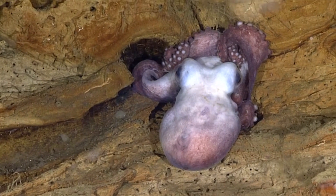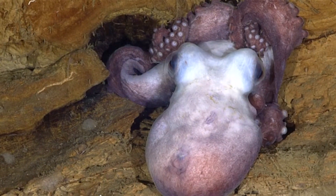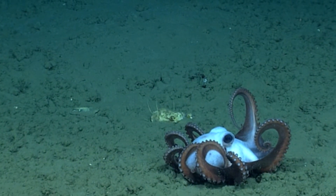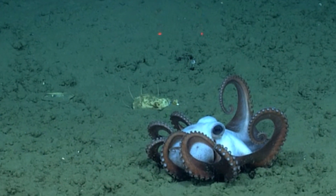Here, egg development that may have taken five to ten years takes just under two, meaning the eggs are far less susceptible to predation. The mother octopus remains with her brood the entire time, splaying her arms in a defensive posture.